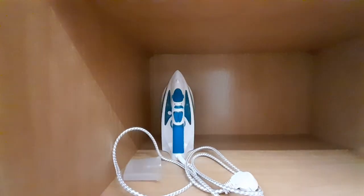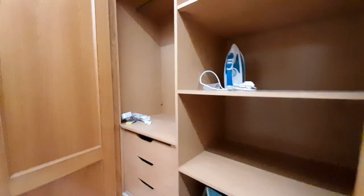Here we have another closet — you can keep things in the closets, also something else.